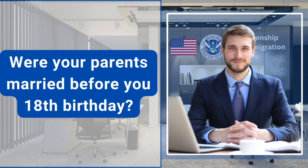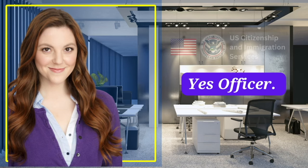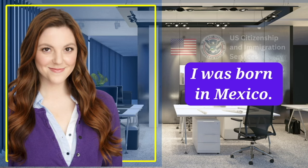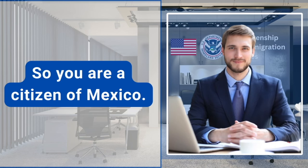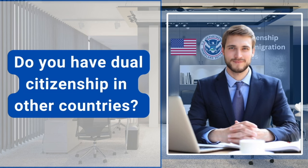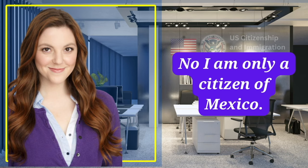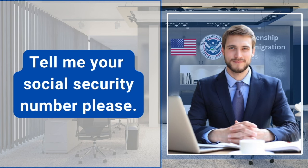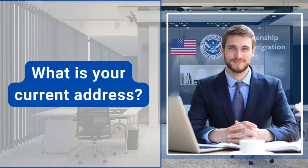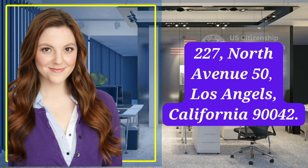Were your parents married before your 18th birthday? Yes, officer. Where were you born? I was born in Mexico. So you are a citizen of Mexico? Yes, I am a citizen of Mexico. Do you have dual citizenship in other countries? No, I'm only a citizen of Mexico. Tell me your Social Security number, please. 757-87-9876. What is your current address? 227 North Avenue 50, Los Angeles, California 90042.